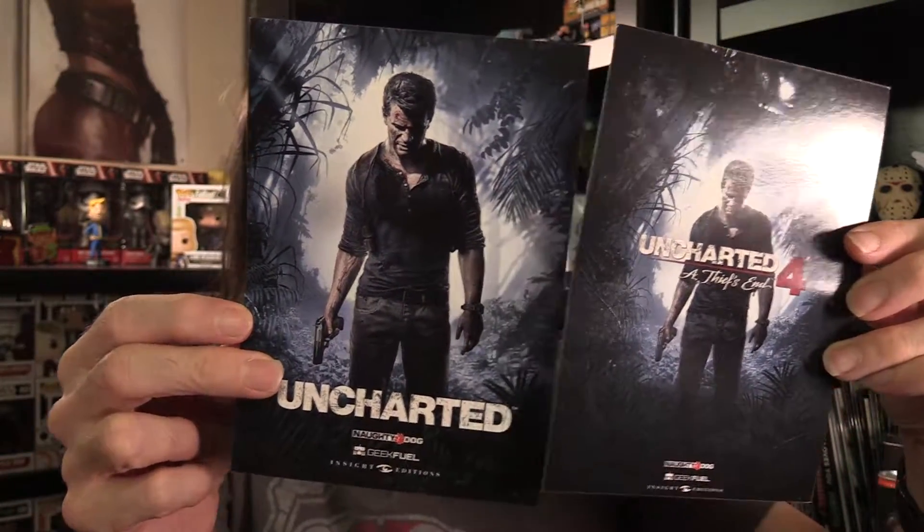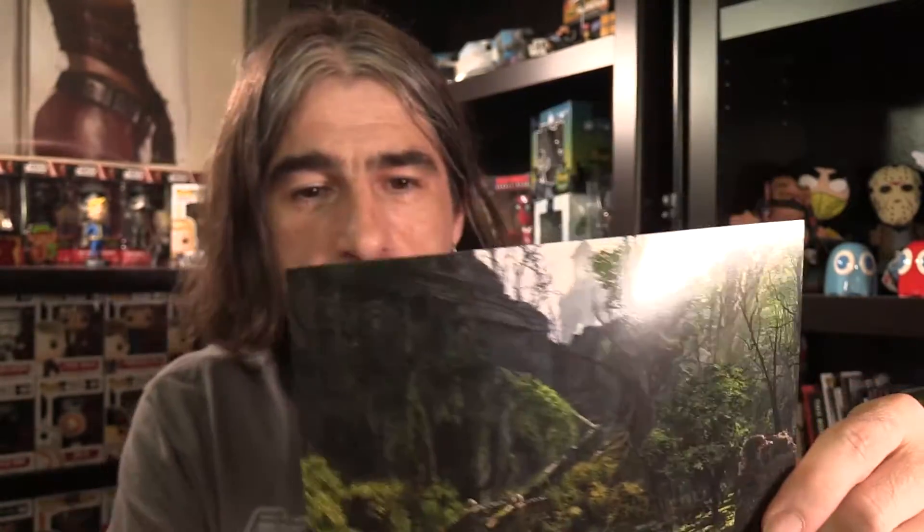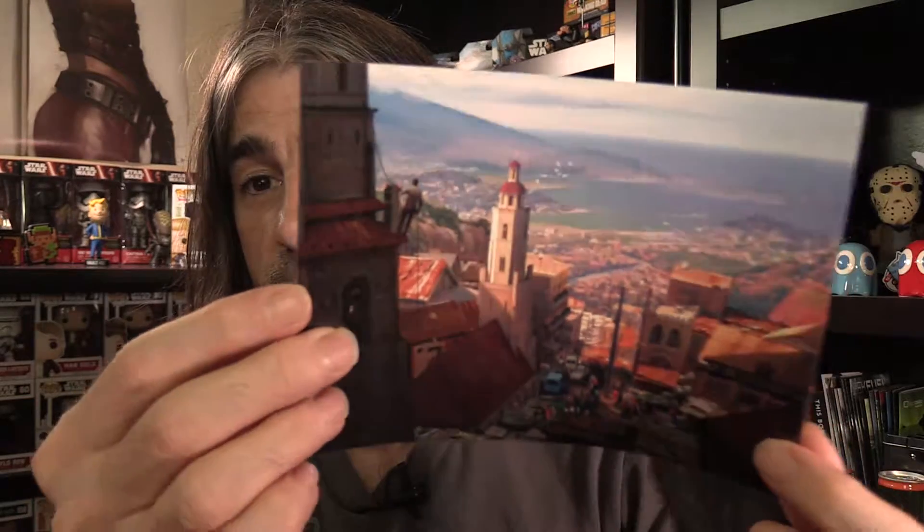Whoa, that's kind of cool. What these are is basically official Uncharted 4 - postcards, well, not really postcards. I haven't quite finished playing through Uncharted 4, but these are Insight Editions. I'll have to read and see what this is really about because I have no idea what that means.